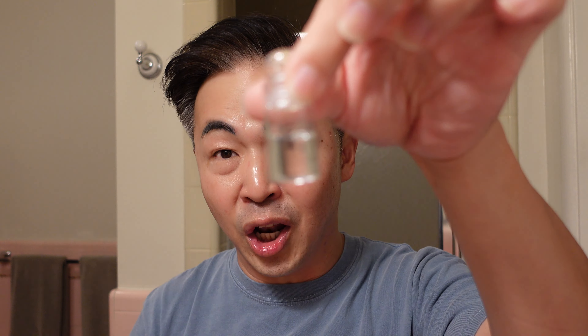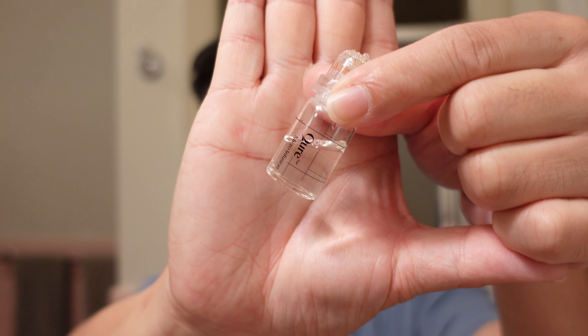This serum contains epidermal growth factor, and this ingredient is going to help put more collagen into the skin. The best way to apply this is to make sure your hands and face are clean, then start in the center of the face and work outward. The needle is a 24k gold needle, about 0.5 millimeters — a very precise needle. Every time you stamp — meaning you press on the skin with just a little pressure — you can feel it lightly poking the skin. You want to finish the whole serum in one treatment.